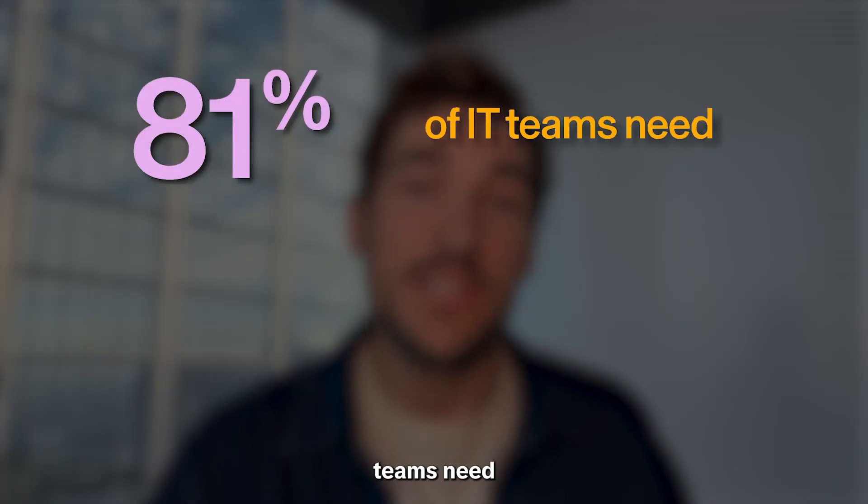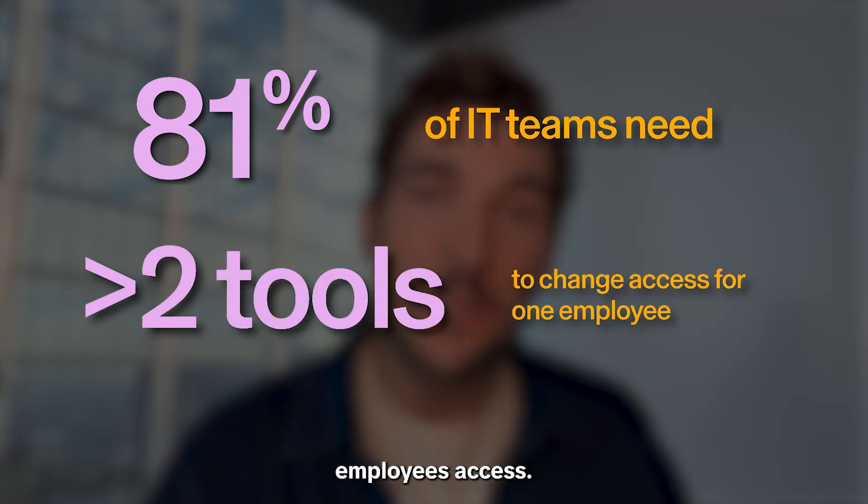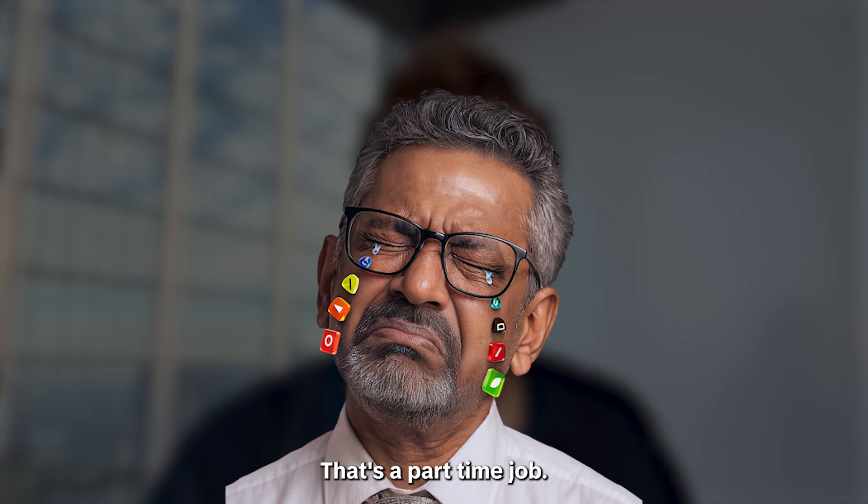81% of IT teams need more than two tools just to change a single employee's access. That's not a workflow, folks. That's a part-time job. And that's sad.